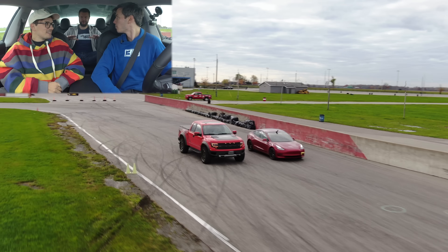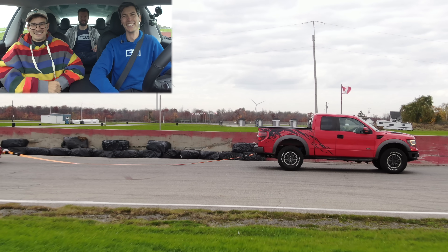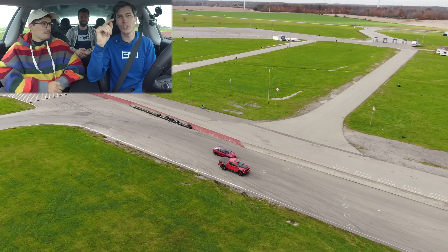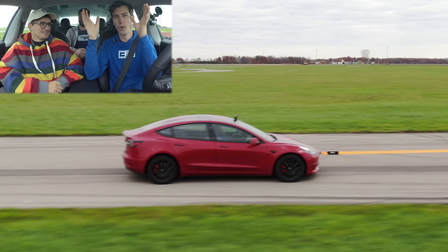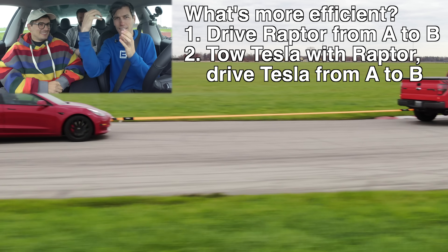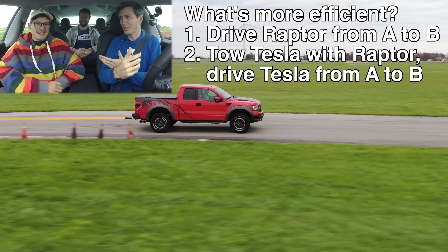We are at Toronto Motorsports Park. I have brought my highest mileage Ford Raptor, so I'm excited to see what happens and if my Raptor breaks down or if we can actually tow this thing. The second question we're going to answer is: is it more efficient to drive a Raptor from point A to point B, or use that Raptor to charge a Tesla and then take the Tesla to wherever you're going? Which one will be more efficient?